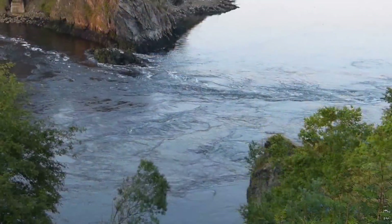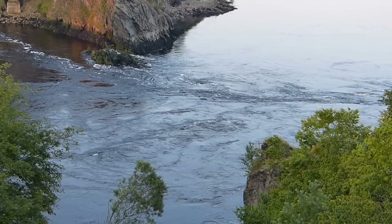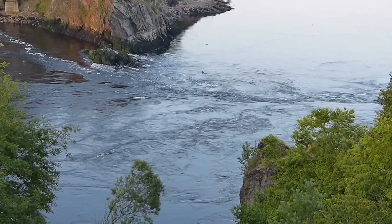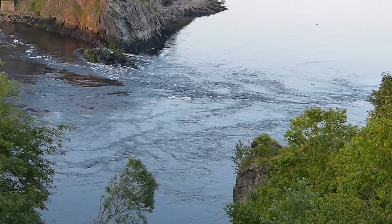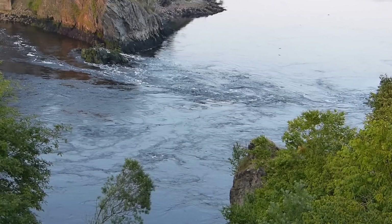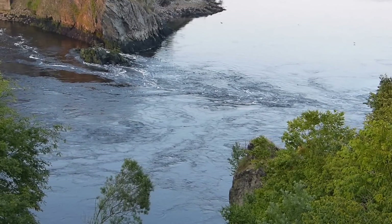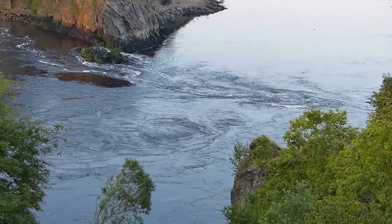We'll hang in here for a bit. 8:30, same day, about three hours into the flood tide. The river is still going down, but it's slowed a lot, and probably another hour or two it'll reverse. But we'll be in bed — see you again tomorrow. Bye.